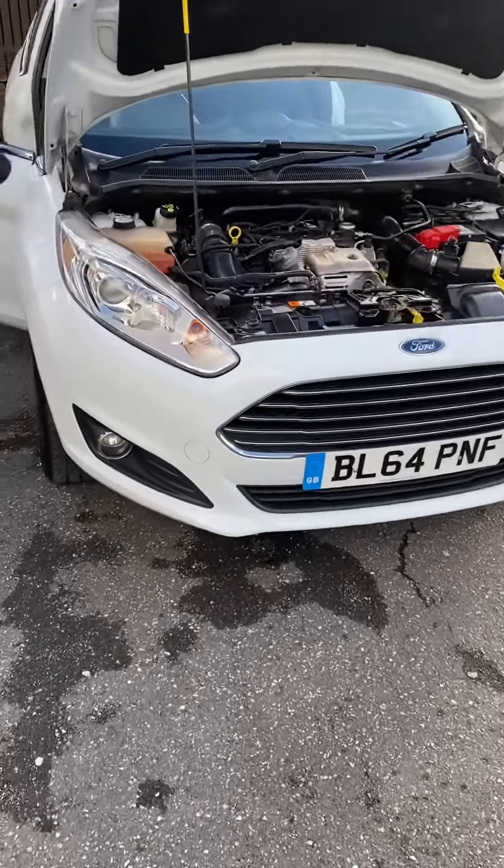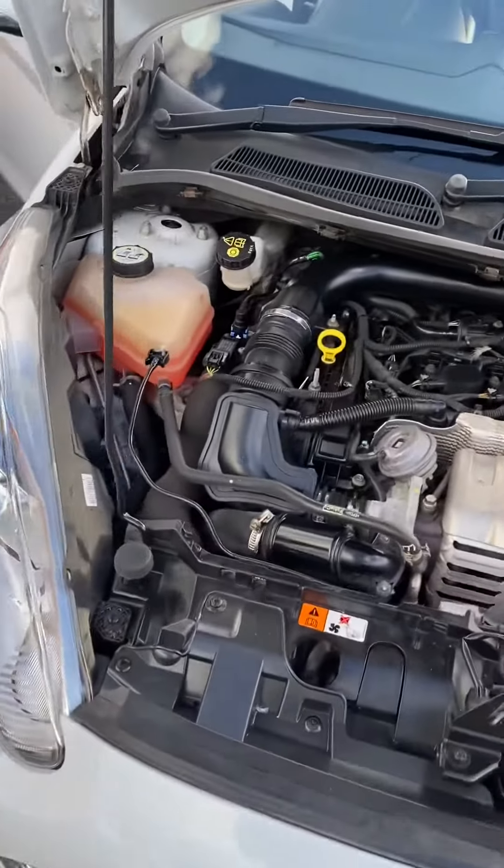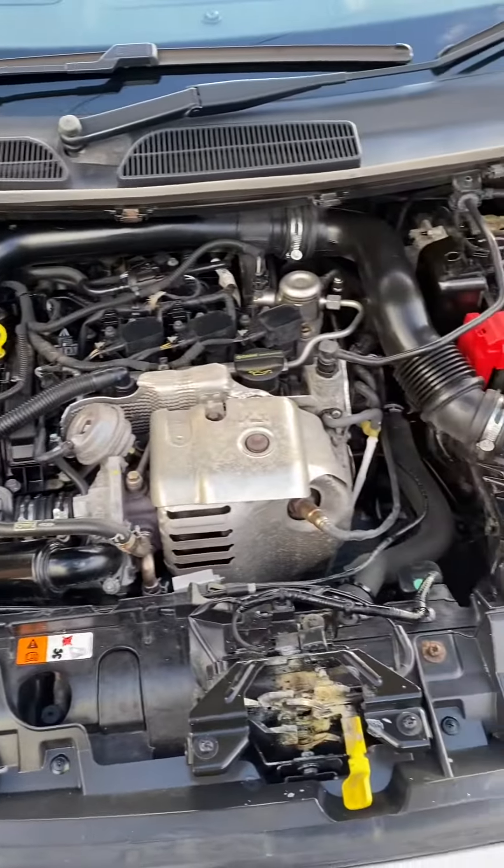Hi, it's Gavin Mill Motors. Today we've got a late December 2014 64 Edge Fiesta 1 litre EcoBoost Z-Tec.